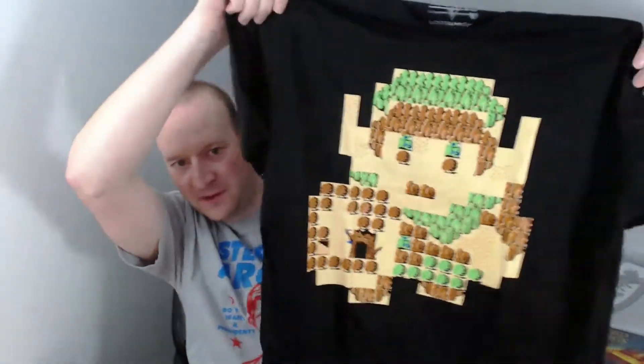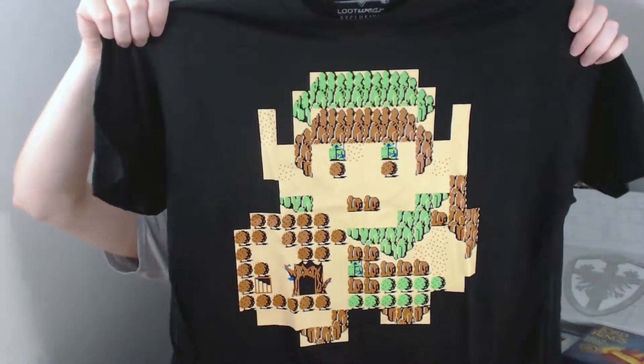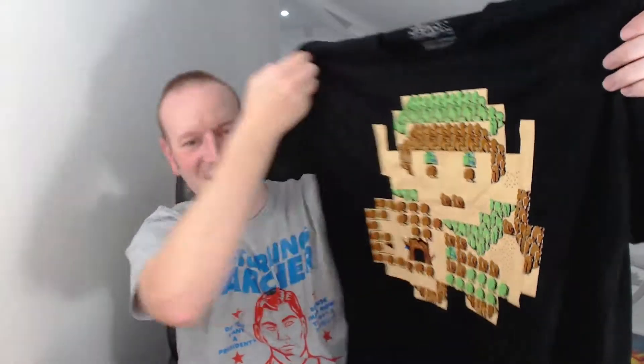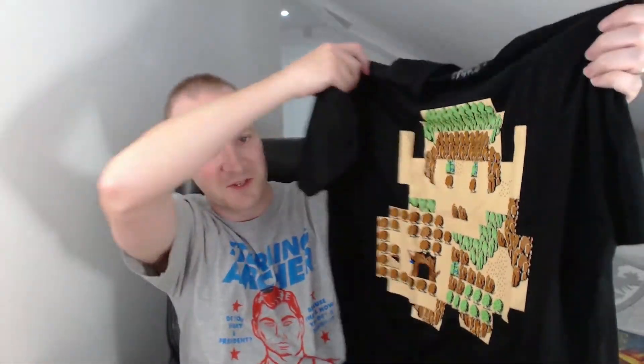We'll start off as always with the t-shirt. This is one of the prime reasons I signed up for this box as I do like the t-shirts. Let's see what we have this month. Zelda! Old school Zelda. That is awesome, that really is funky. The t-shirts are very, very good quality and the prints are very, very well done on them, so yep, that's a very nice t-shirt, thank you very much.